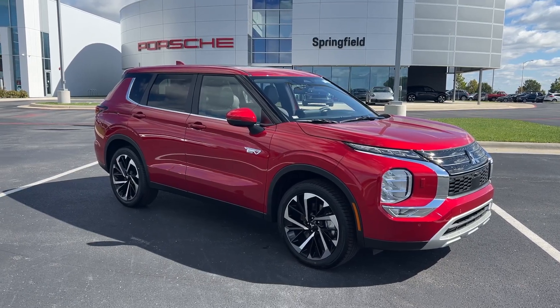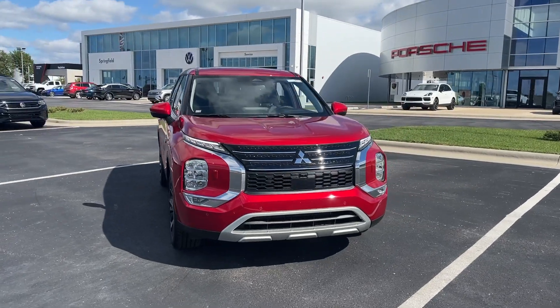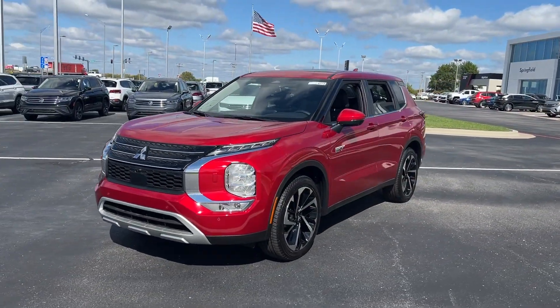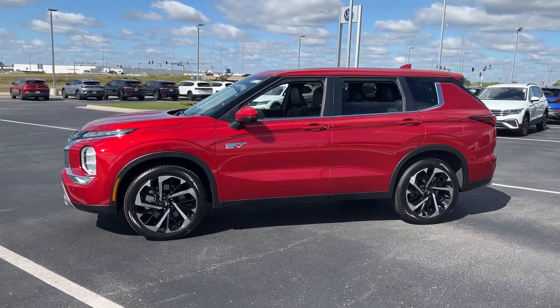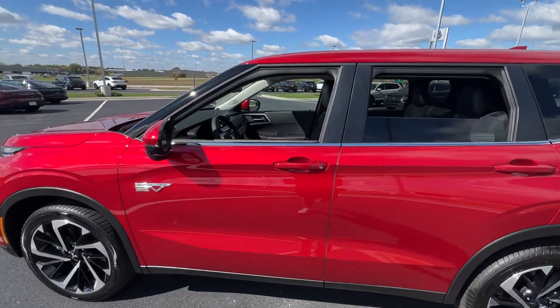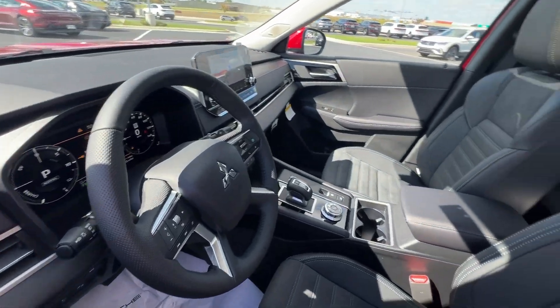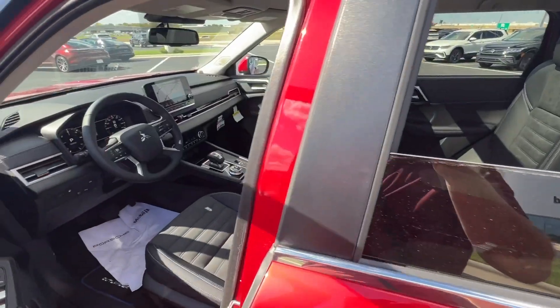Take a moment to check out the 2023 Mitsubishi Outlander — a boldly contemporary, versatile compact crossover. With a range of available features like three-row seating and all-wheel drive, it helps your busy life run smoothly. Make the journey with confidence in this comfortable, well-equipped Outlander. Come in for a test drive; our team will make it the best part of your day.